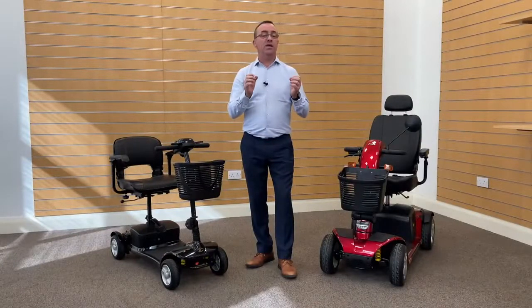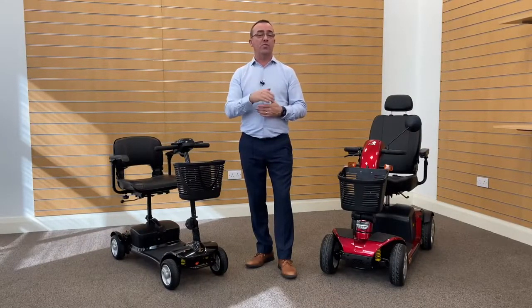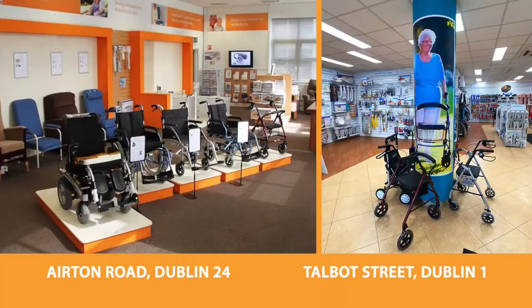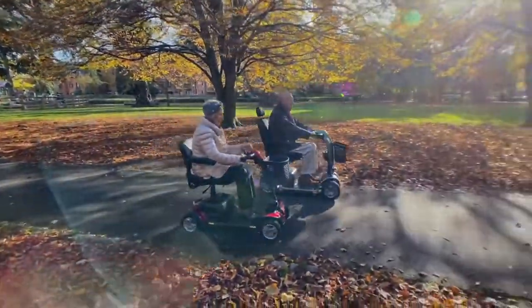As always, if you have any questions or require further information, visit our website murrays.ie. Or alternatively, you can pop into one of our showrooms, book a free test drive, or simply just give us a call on this number.